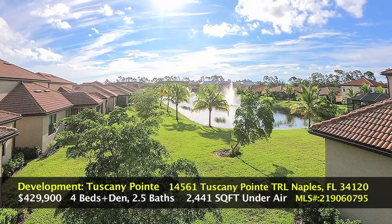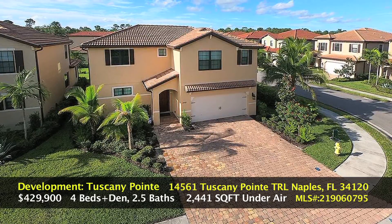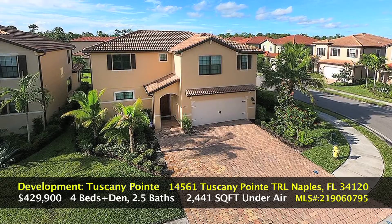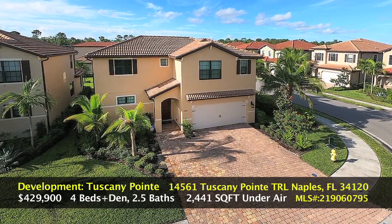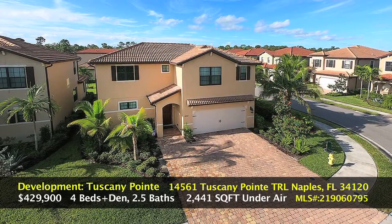This is Tuscany Point. This home was built in 2016. This neighborhood is located in a very hot, up-and-coming area off of 951 right along Vanderbilt Beach Road, with easy access to all the hottest beaches, shopping, restaurants, and nightlife. Welcome to your new home.